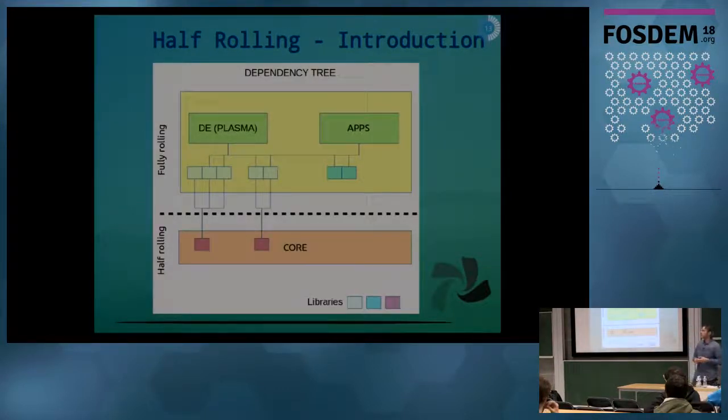This might help you understand it a bit better. In the yellow box you can see all the libraries, the applications and the desktop environment — in Chakra's case, frameworks and Plasma by KDE — which fully roll, so they get continuously updated and all new versions are available immediately to users. In the orange box at the bottom, you can see the core components of the system, which are usually libraries or sub-core packages, and these are only half-rolling, so they are periodically updated.